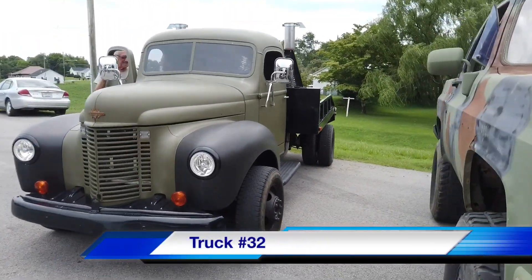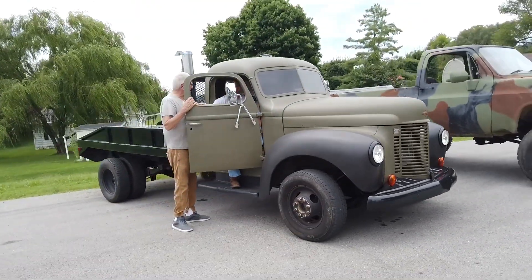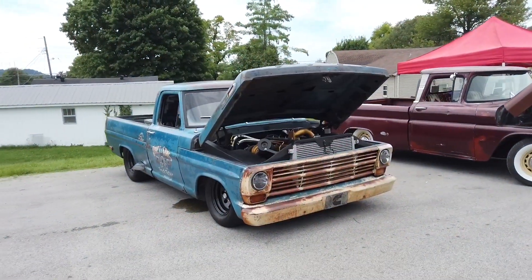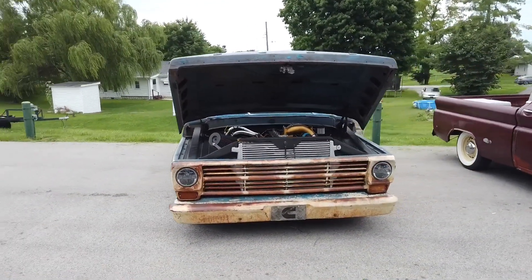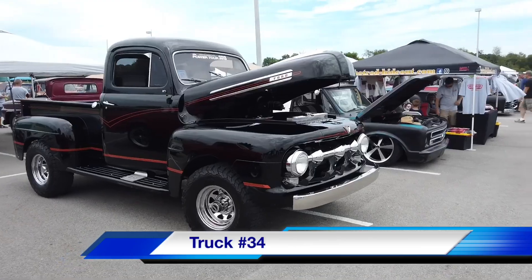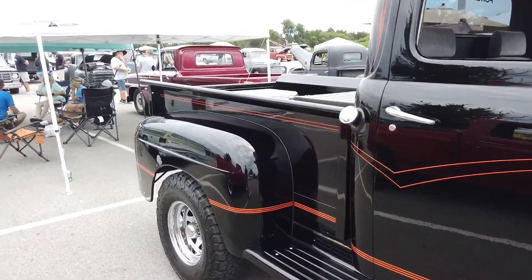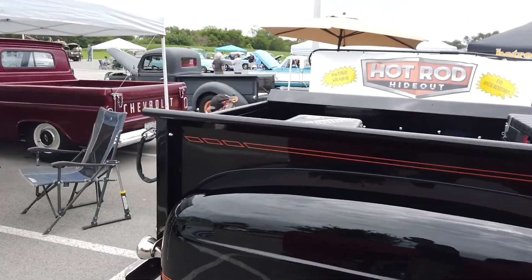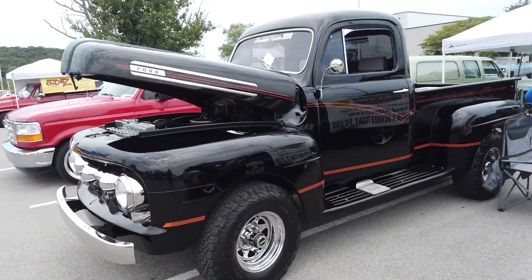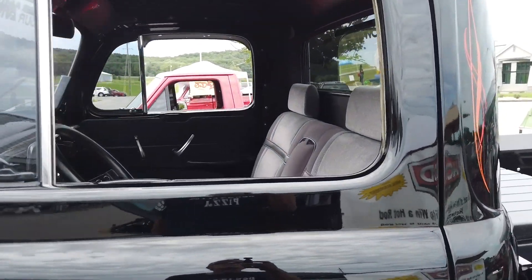Number thirty-two is an old-time farm truck that has obviously been through some restoration. Number thirty-three is an old Ford rat rod repair truck — it looks like that thing's leaking oil. Somebody needs to call a repair truck to fix the repair truck. We have made it to number thirty-four, one of my favorite trucks — a classic old Ford that's been rebuilt from the ground up and done right. I've done a few trucks on my own and this one is done to the hilt.